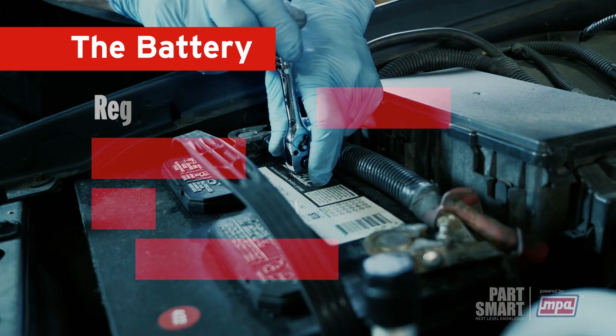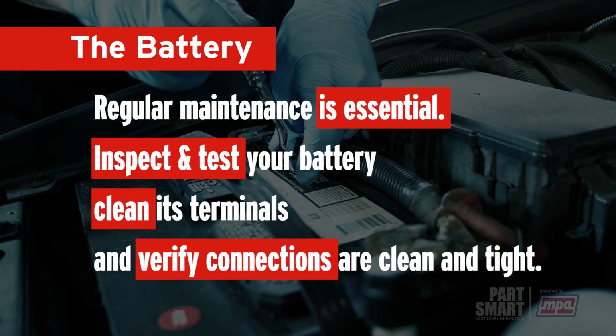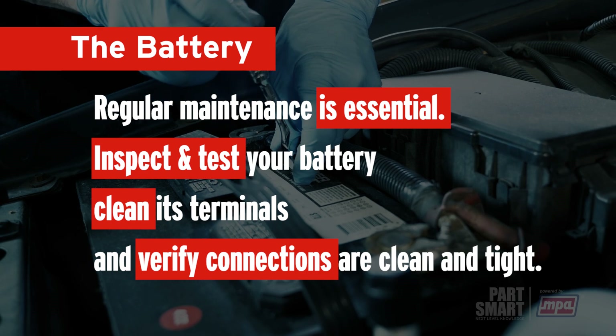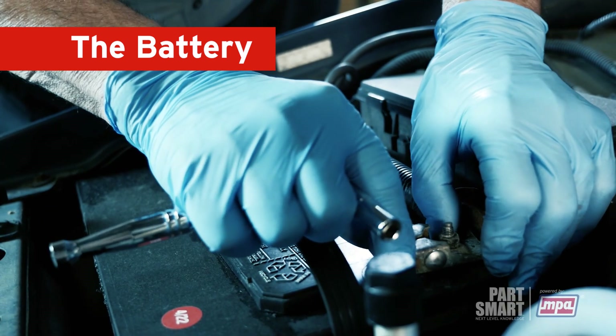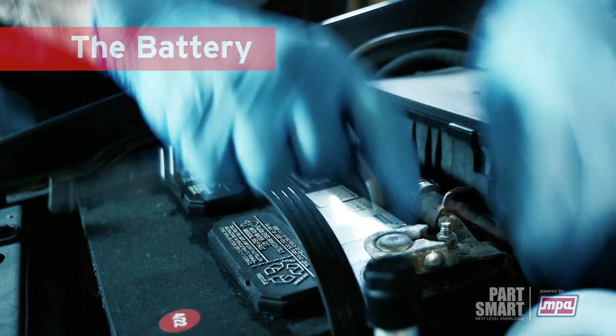To ensure optimal performance, regular maintenance is essential. You should inspect and test your battery, clean its terminals, and verify the connections are clean and tight. This helps keep your battery in top shape for any driving condition.